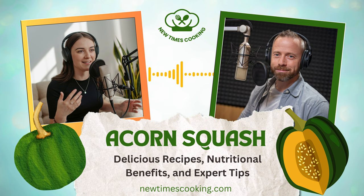Acorn squash — I gotta say, you really sent me down the rabbit hole with this ultimate guide you sent over. I thought I knew a thing or two about this fall favorite, but this deep dive is about to change the game for me. We're going way beyond basic roasted squash today. What I find so fascinating about acorn squash is how many people see it as just a simple side dish, but it's so much more than that. It's a true unsung hero of the produce aisle.